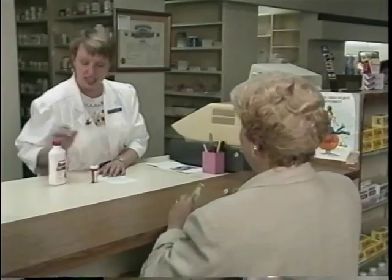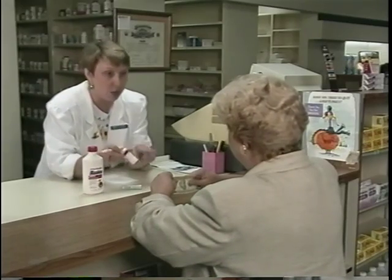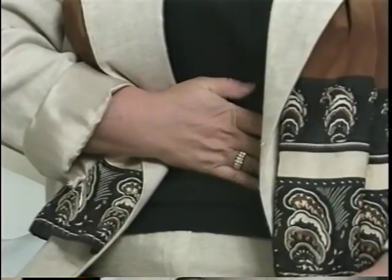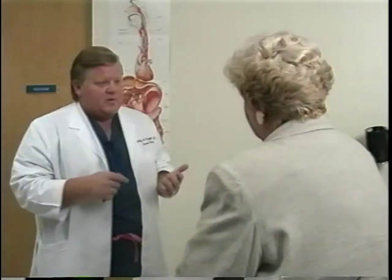There are two basic treatment options at this point: medical therapy, which primarily relies on prescription drugs to decrease gastric acid secretion, or if that fails to produce the desired results, surgery to repair the faulty plumbing. Once all the appropriate tests have been completed to determine if a patient is a candidate for surgery, Dr. Leggett explains the surgical procedure.